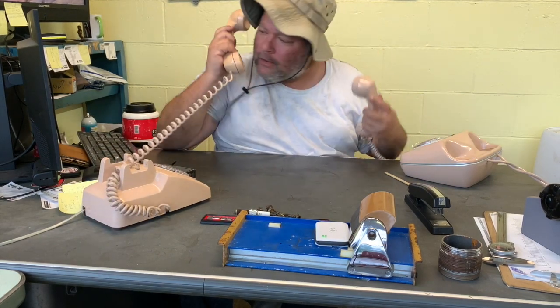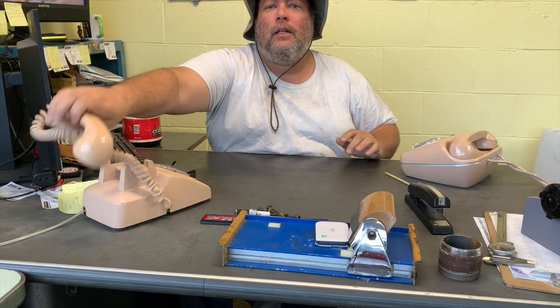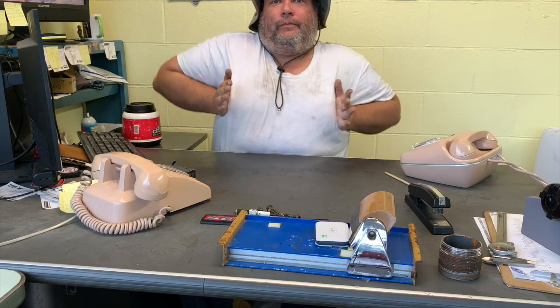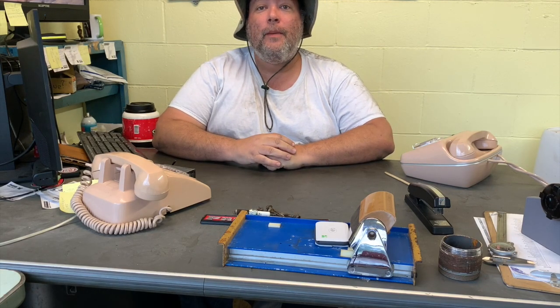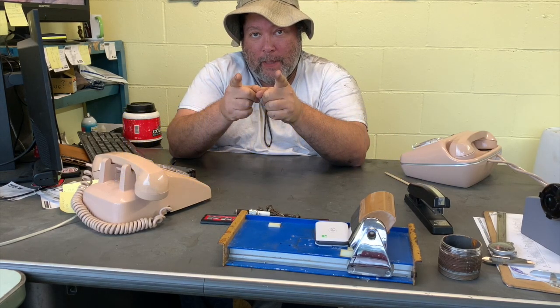Hello there! It's time for another edition of Kip You. We're gonna learn about something fun today — we're gonna learn about EGR.